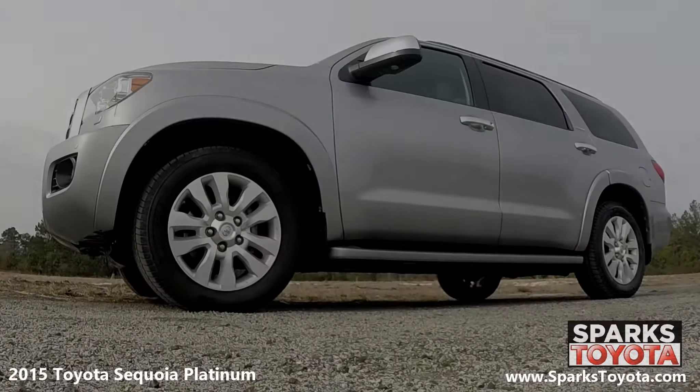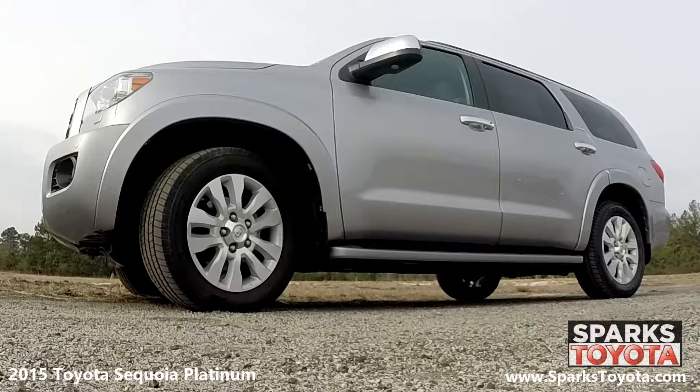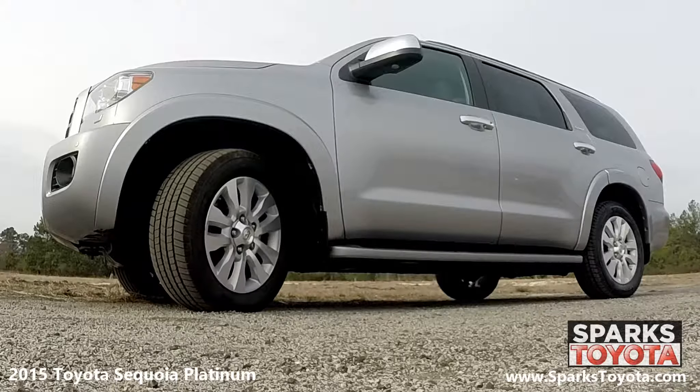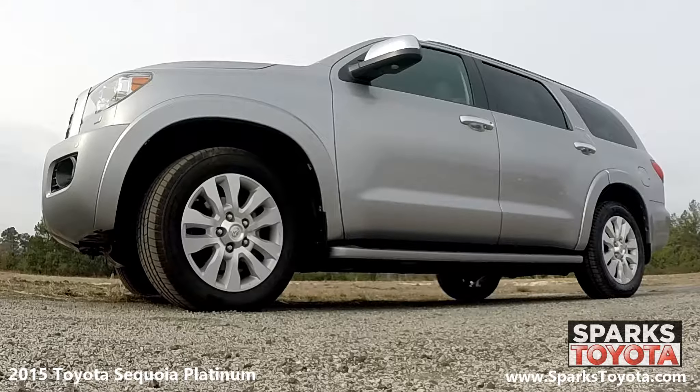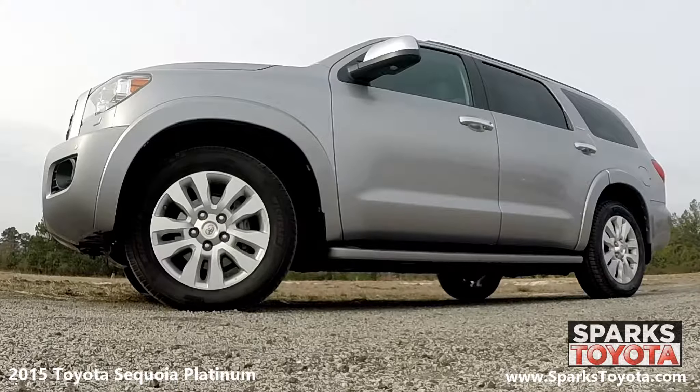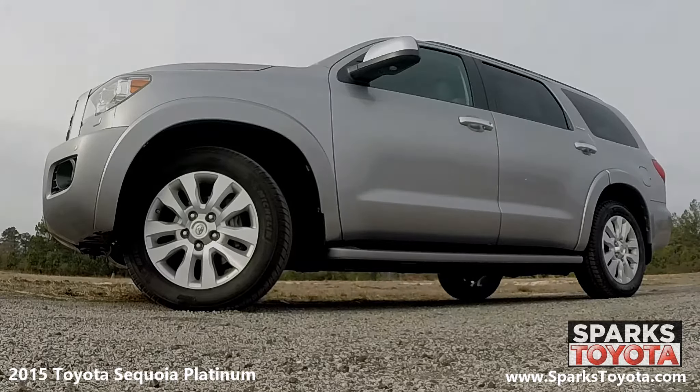This Sequoia has 20-inch alloy wheels with diamond cut finish and mud and snow radial tires with lots of tread left. There's also a full-size spare, splash guards, and a low tire pressure warning system for convenience and safety.